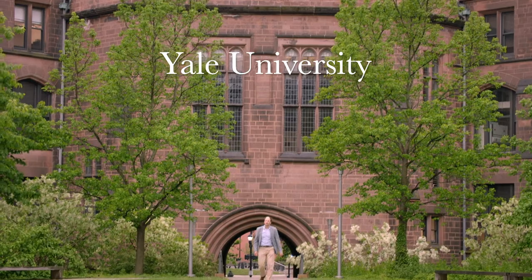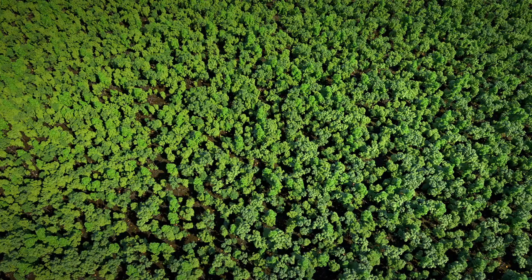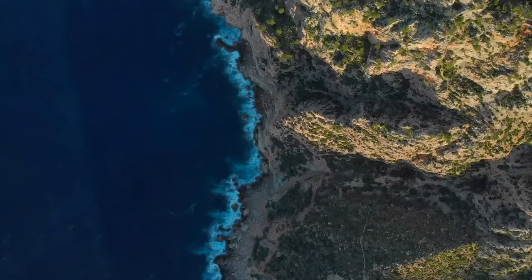If we want to prevent species from extinction, we need to carefully manage remaining untouched lands. Land use change is probably the number one threat that biodiversity is facing.